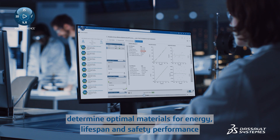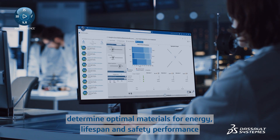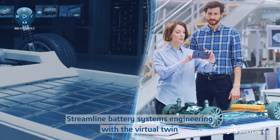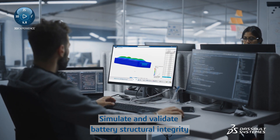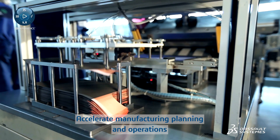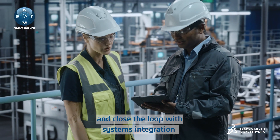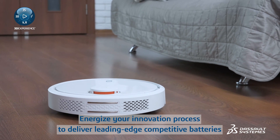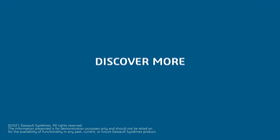With the solution, determine optimal materials for energy, lifespan, and safety performance; streamline battery systems engineering with a virtual twin; simulate and validate battery structural integrity; accelerate manufacturing planning and operations; and close the loop with systems integration. Energize your innovation process to deliver leading-edge competitive batteries with high-performance battery. Discover more.